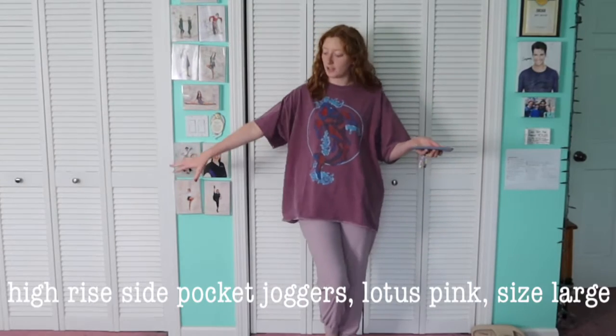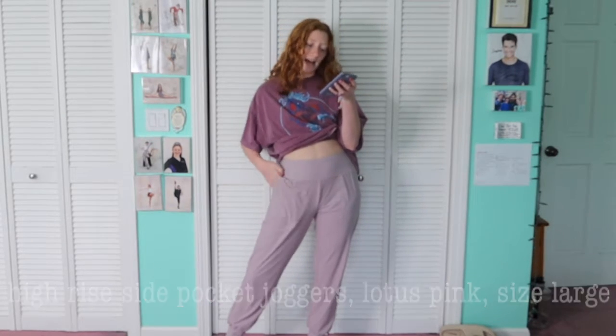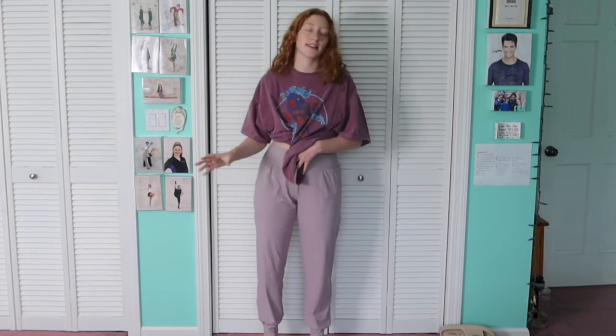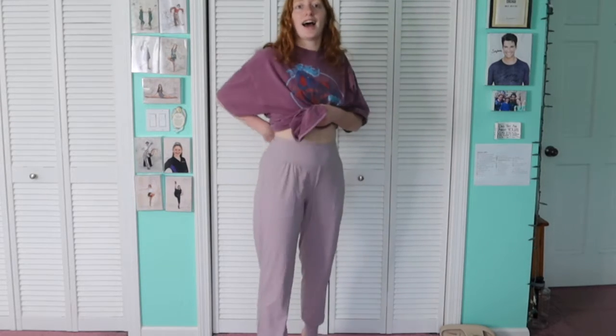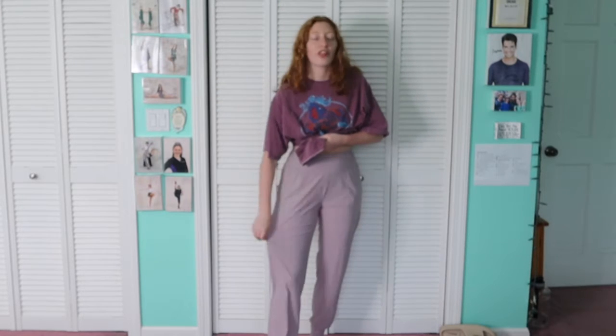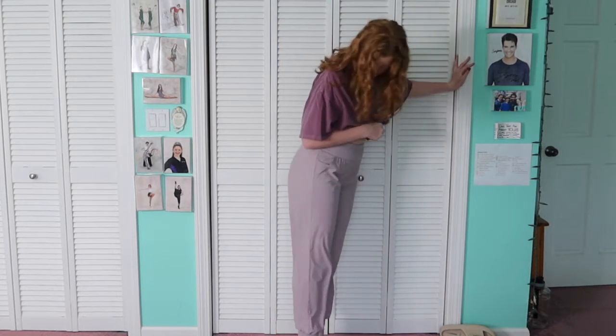Everything is linked down below. First, we're starting with these joggers I'm actually wearing today — they are called the High Rise Side Pocket Joggers in the color Lotus Pink. I got size large. Just keep in mind the sizing can differ between what you order online and what's labeled inside the garment — mine say size 10 inside. The material is a soft, thin, spandex-like windbreaker feel.